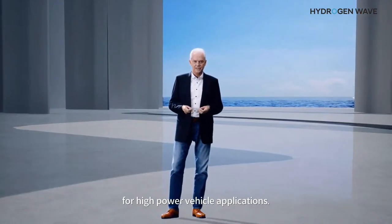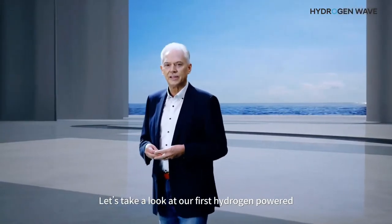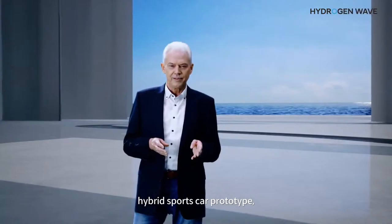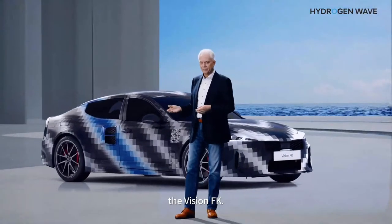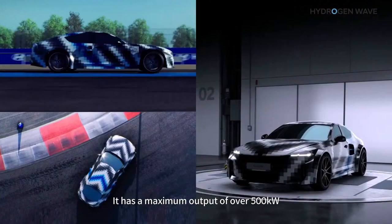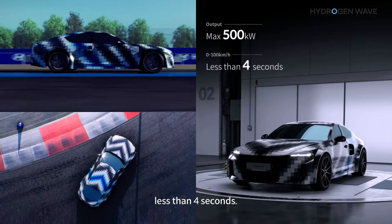In power vehicle applications, let's take a look at our first hydrogen-powered hybrid sports car prototype, the Vision FK. It has a maximum output of over 500 kilowatts and accelerates from zero to 100 kilometers per hour in less than four seconds. We expect over 600 kilometers of range.